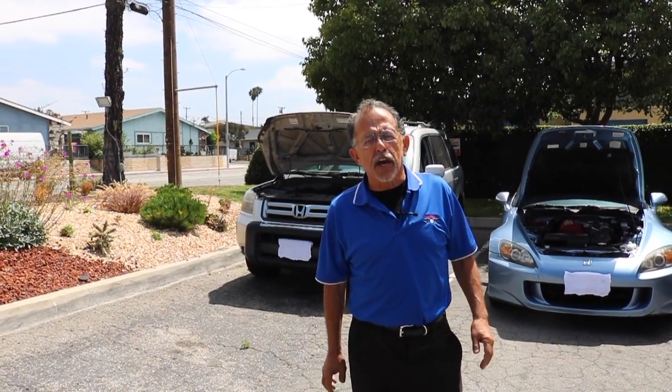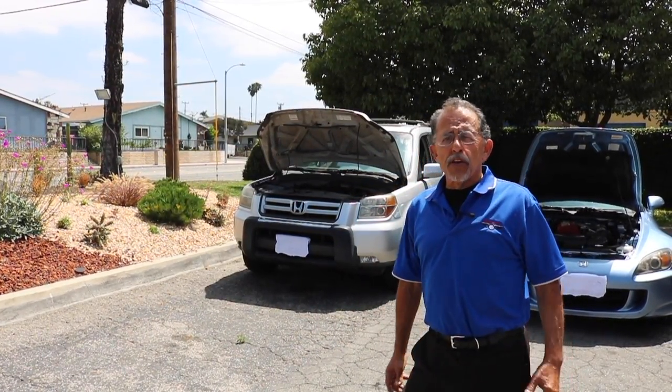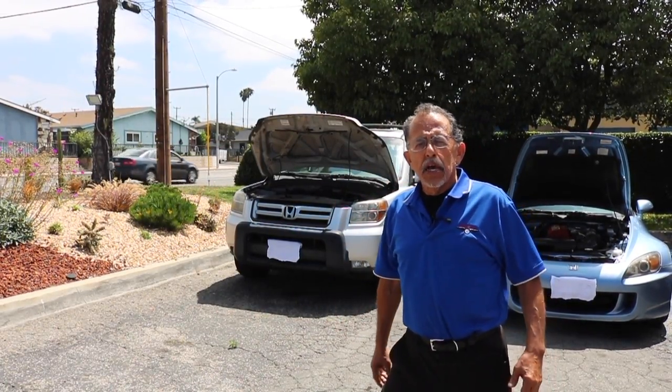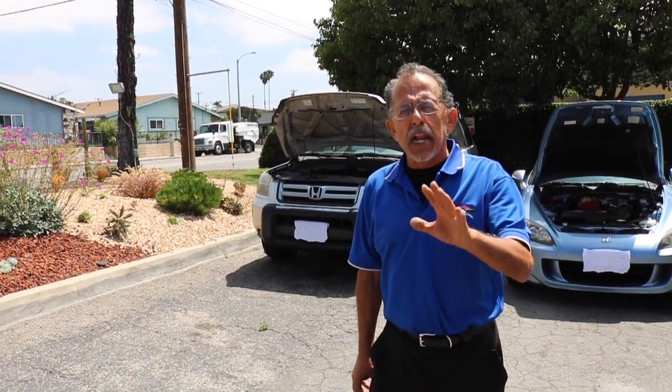Hi, Francisco here — Francisco's Automotive. If you're watching this video, it's because you need help with your Honda and you live in the city of Irvine. Irvine is right next door to me. I have a shop in Huntington Beach, a 10-bay automotive repair shop, which I will show you in a minute.